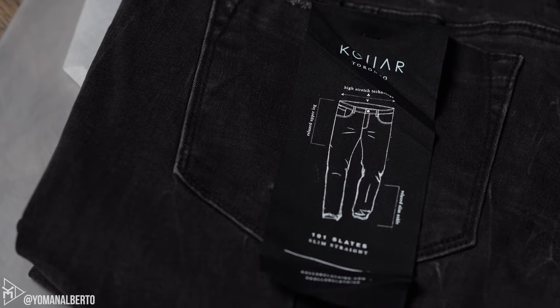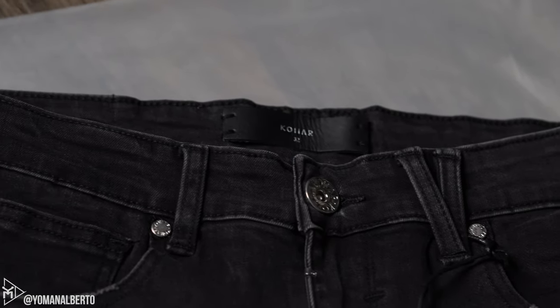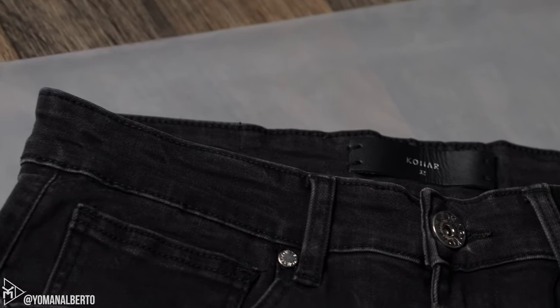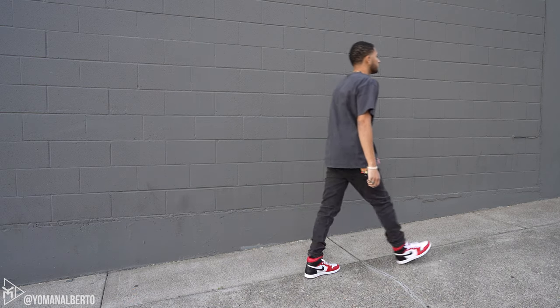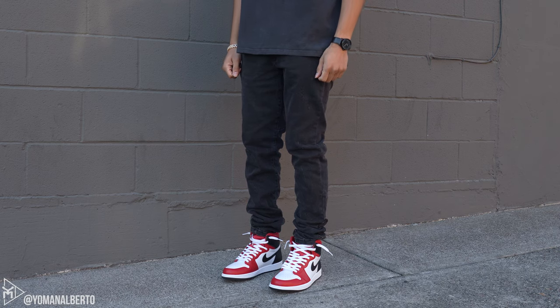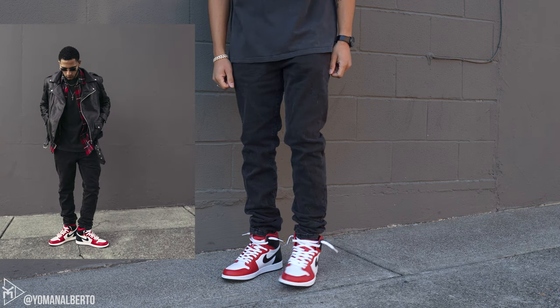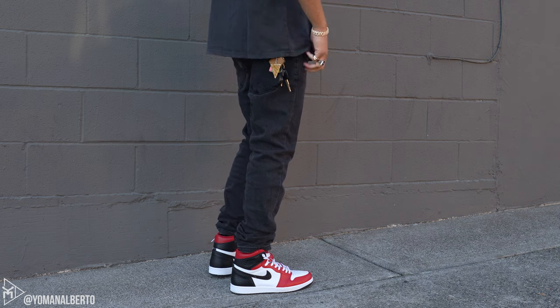These pants have small signs of distressing on the front and the back and they're a slim straight cut. The cool thing about this denim is it's made from a custom ingredient fabrication they call Kuiper Stretch — a fabric with power stretch using 12-ounce heavyweight denim made specifically for Collar Clothing. The pants have two front pockets, a lighter pocket, and two pockets in the back.